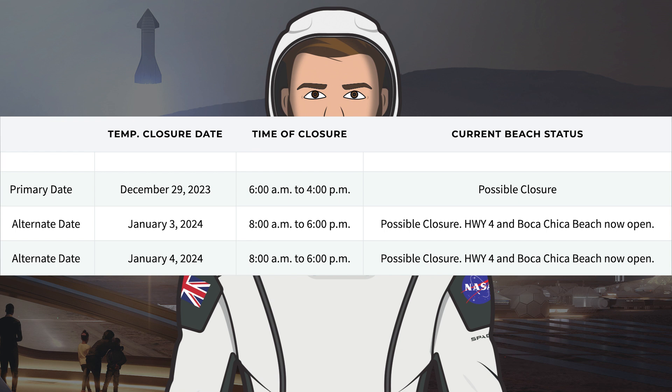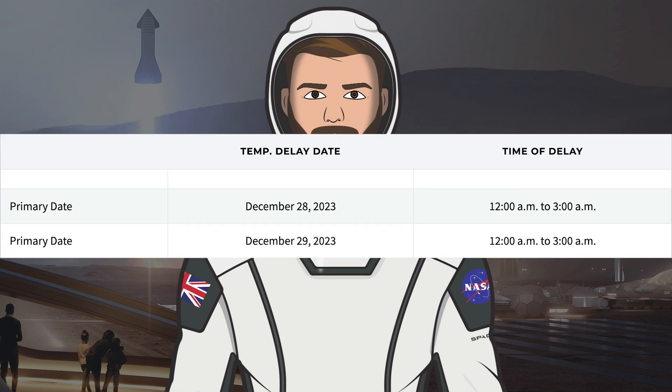Looking at the Cameron County website, there are currently possible closures for Friday 29th, Wednesday 3rd and Thursday 4th, hopefully for some Booster 10 testing. They also still have the temporary closures for tomorrow, Thursday 28th and Friday 29th.